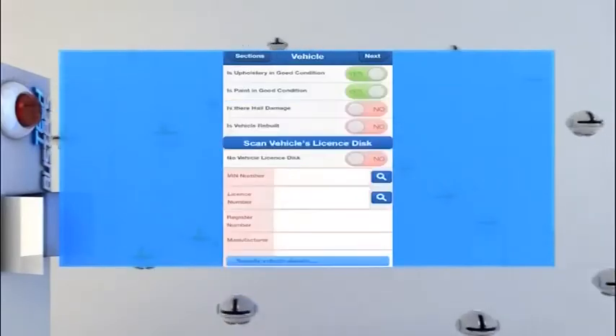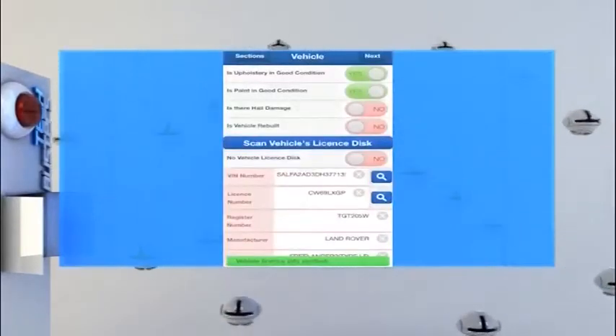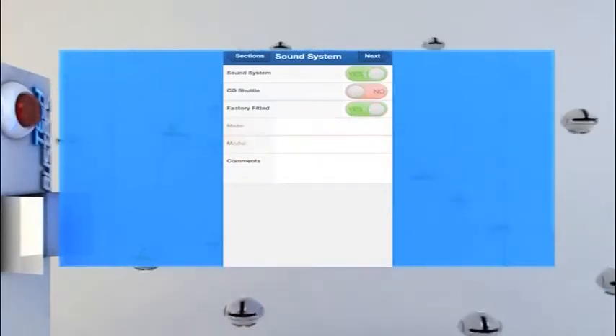So run us through the app quickly. You can go through it — we've got some visuals on screen. It'll scan the license disc and a person's driver's license, and then you can take photographs of the damage. What happens if people try to juke the system and want to put in a picture of something that happened to the bumper last time?